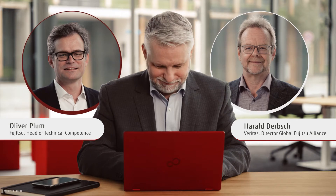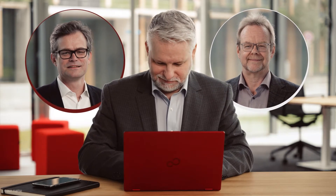No, I'm not. What? Now that I've got the support that I need, I'm not worried anymore. I see. Thanks to Fujitsu and Veritas,